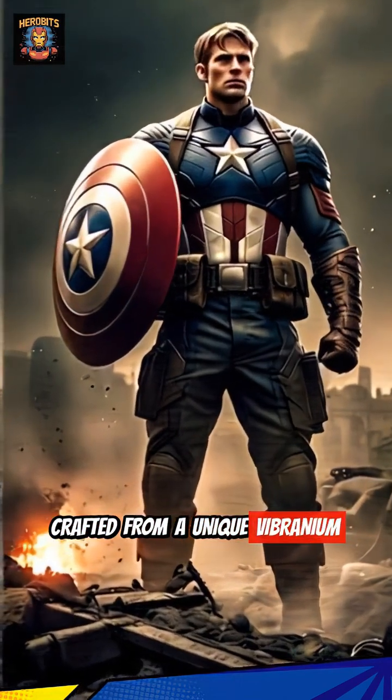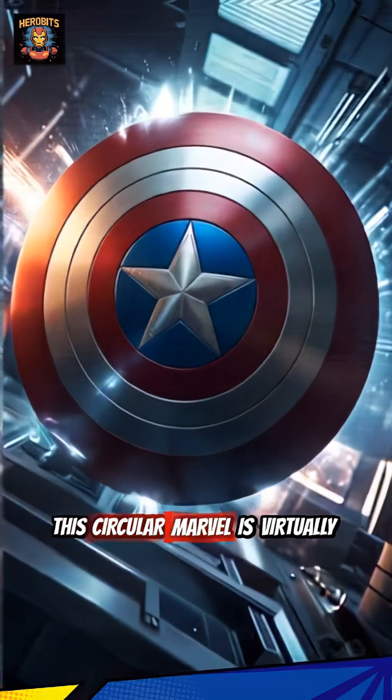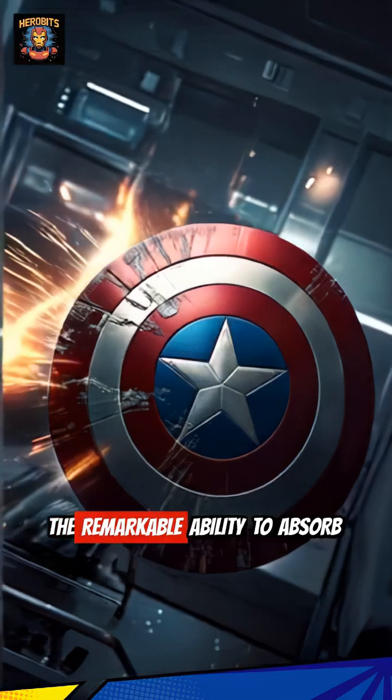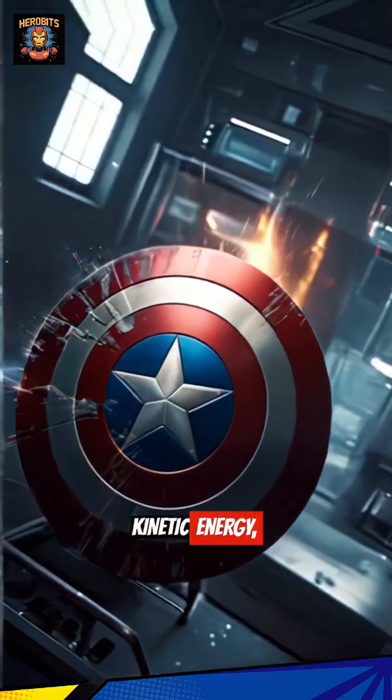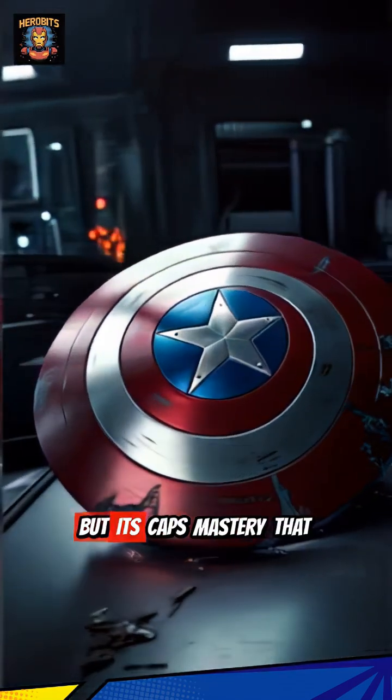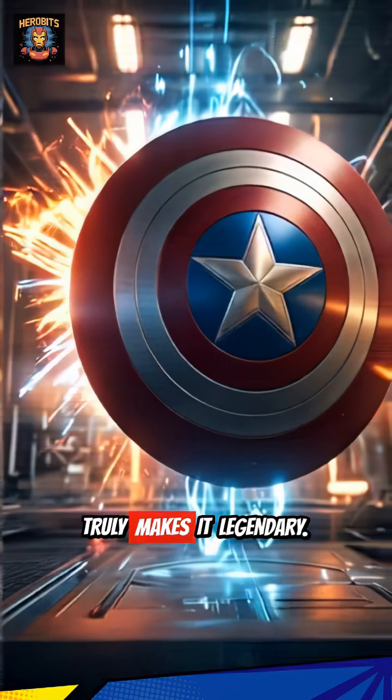Crafted from a unique vibranium steel alloy, this circular marvel is virtually indestructible. Its secret? The remarkable ability to absorb kinetic energy, making it impervious to nearly any attack. But it's Cap's mastery that truly makes it legendary.